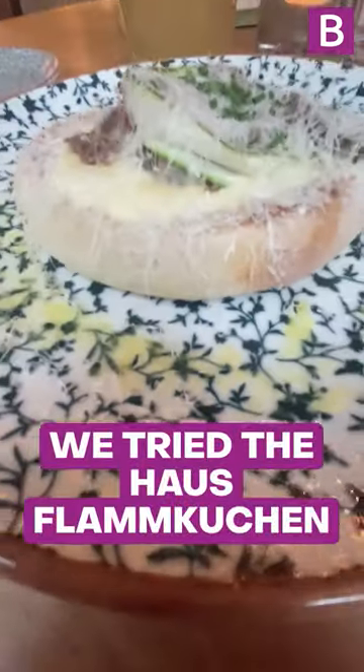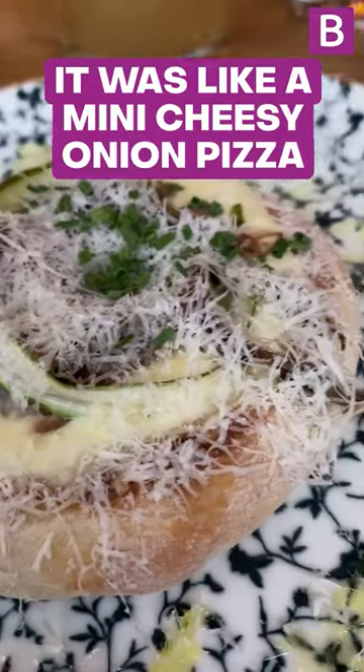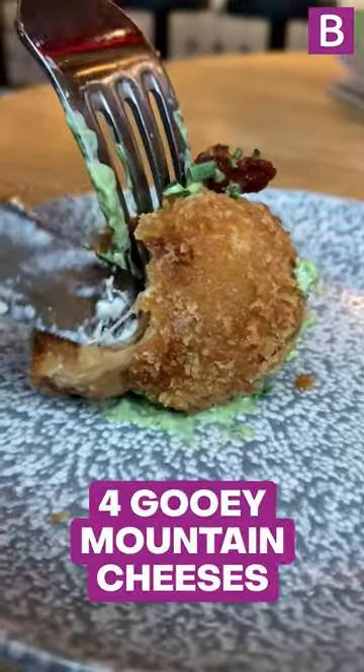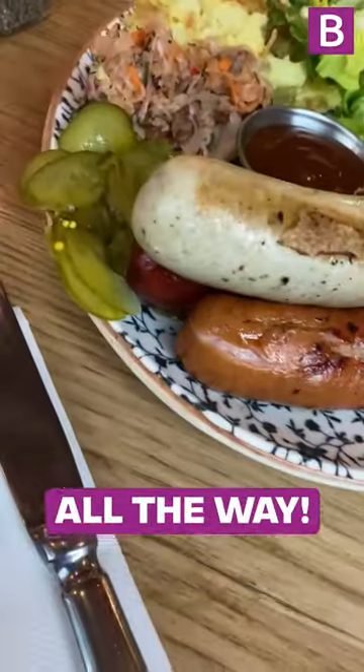For starters, we tried the Haus Flamkuchen, a flatbread filled with fondue, onions, and asparagus. It was like a mini cheesy onion pizza, which is somehow lighter than it sounds. And we also had the Ultimate Alpine Croquette, which were filled with four gooey mountain cheeses and tomato and herb sauce. They were so delicious, although personally I'm team Flamkuchen all the way.